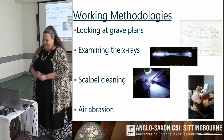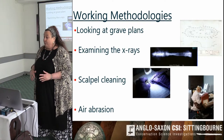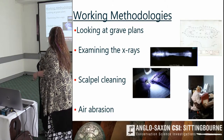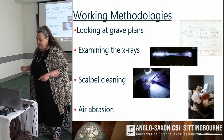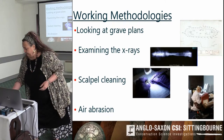He didn't stick with it in the end and went into other volunteer work with archaeology. In a nutshell, our working methodology is: looking at grave plans, examining x-rays, scalpel cleaning, and then — because iron is a particular case where you can't clean it all the way with scalpels — you need to go to air abrasion.